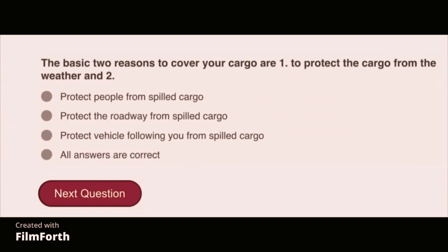The basic two reasons to cover your cargo are: one, to protect the cargo from the weather, and two, all answers are correct — protect people from spilled cargo, protect the roadway from spilled cargo, and protect vehicles following you from spilled cargo.